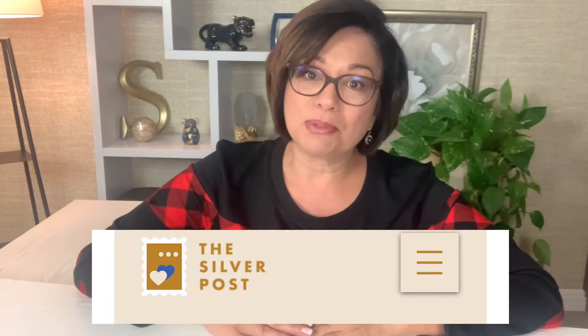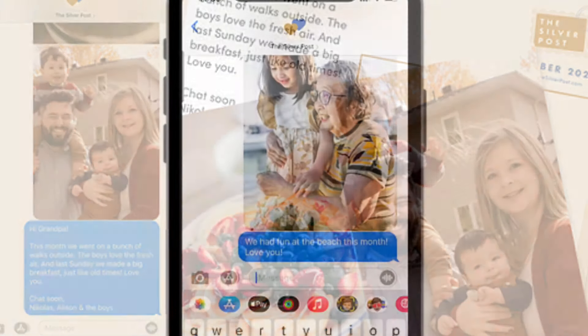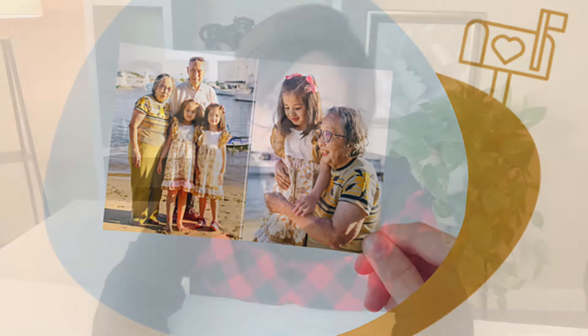This next one is an amazing way to stay in touch with older family members, especially for lazy people like me who always say that we're going to stay in touch and we just fail to do it. And this is a gift from Silver Postcards. After you sign up, you're going to get a reminder text every month to send a couple of pictures and a personal message. And every month they're going to create a special postcard with your pictures on one side and your message on the other, and they're going to put it in the mail to the senior in your life.